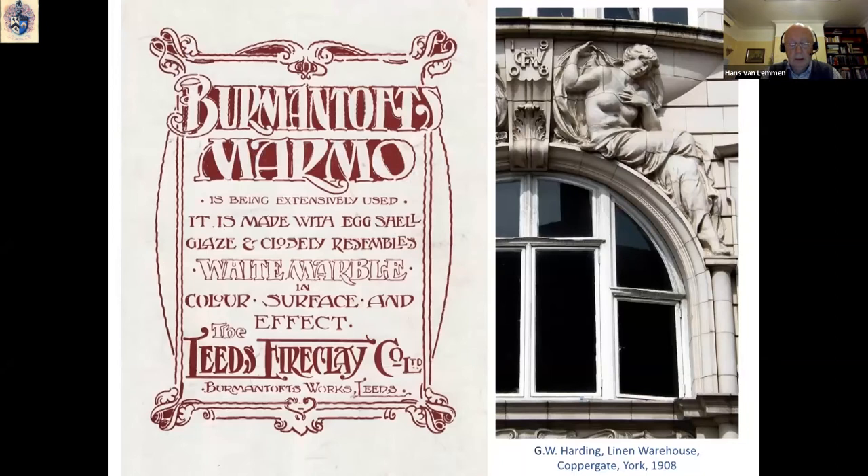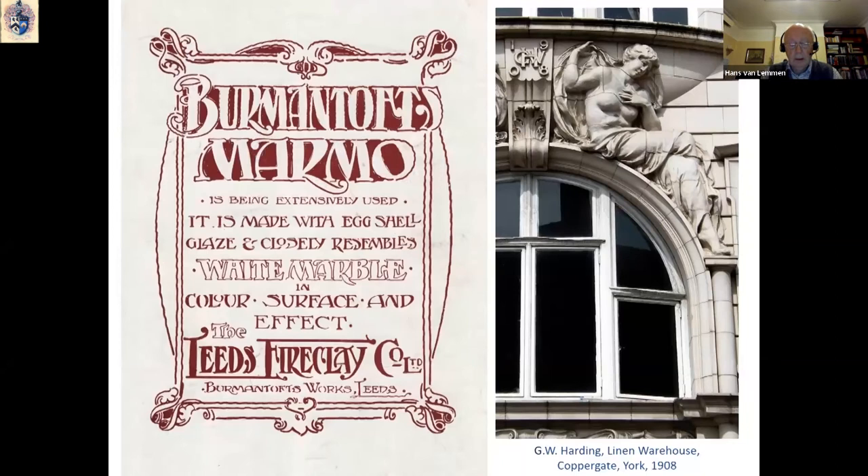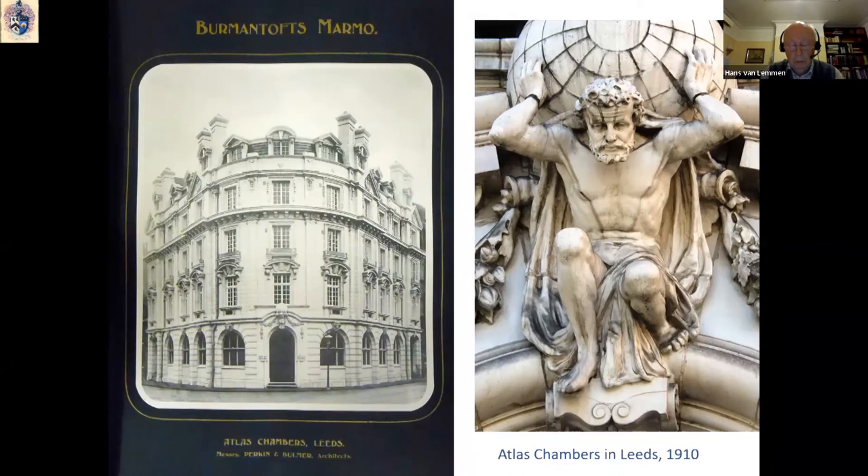In about 1908, Burmantofts developed a new type of white faience material called marmo. One of the first applications was in York in 1908 on the facade of G.W. Harding's linen warehouse in Coppergate. In Leeds, there are many examples of white marmo to be found throughout the whole city centre, and a really excellent example decorated with very ornate faience sculptures is Atlas Chambers, built in 1910.